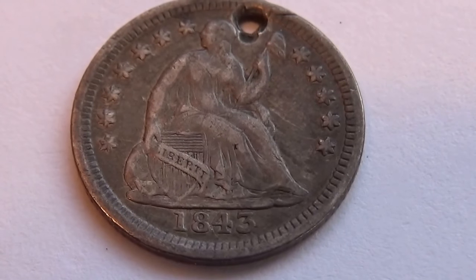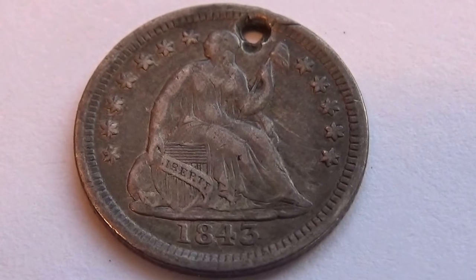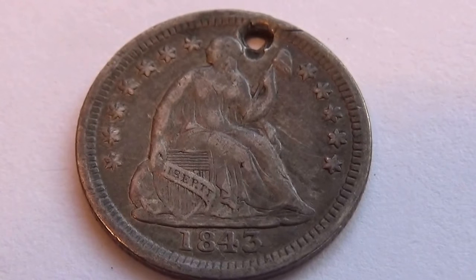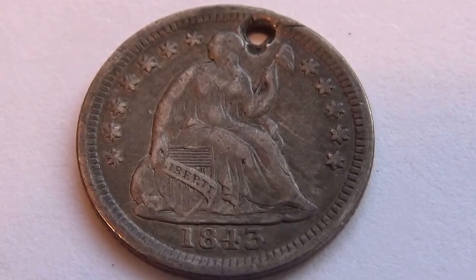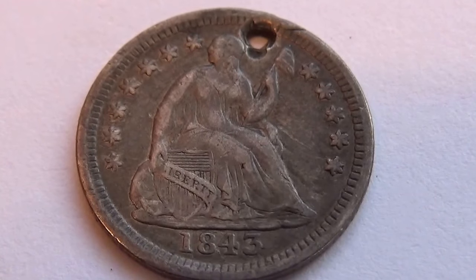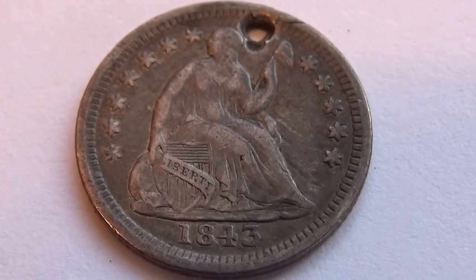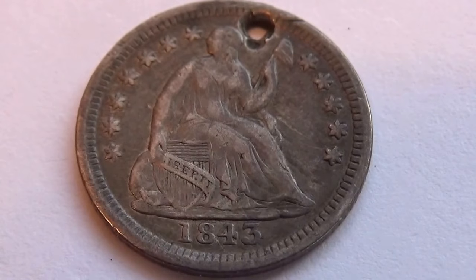Here we have the beauty of an 1843 half dime. This one's in pretty good condition except for the fact that they put a hole in it — somebody wanted it as a necklace, I guess. I mean, if you come across them they are very rare, but not too much wear to it.